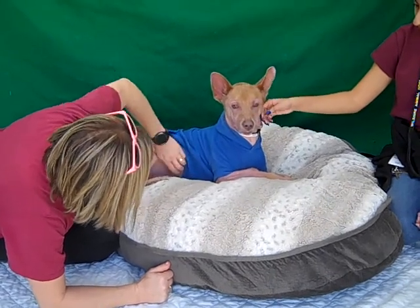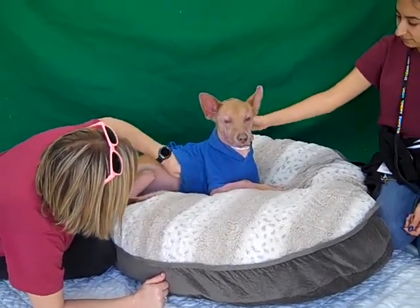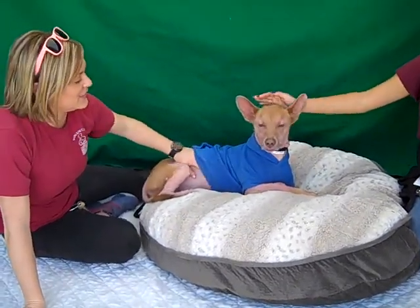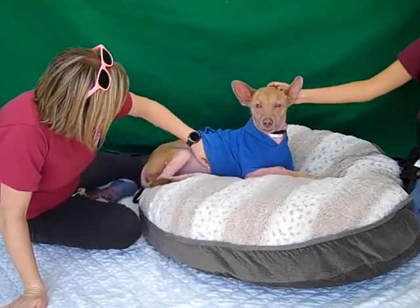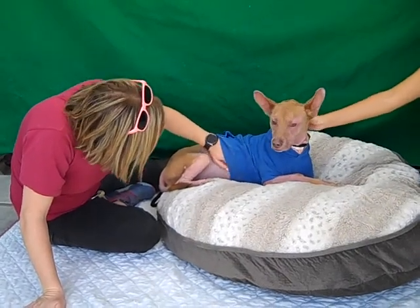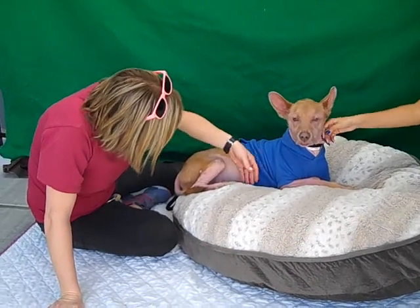He seems very polite, and like we said he's a little overwhelmed here, so his personality is definitely going to come out when he gets out of the shelter. What he's shown here under stress and duress is really just a nice quiet gentle demeanor. So come on down and meet him — his name is Dobby.